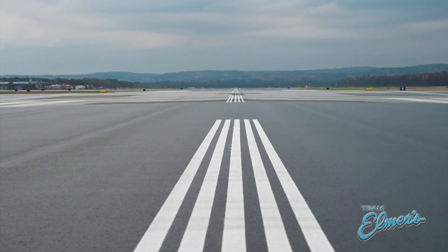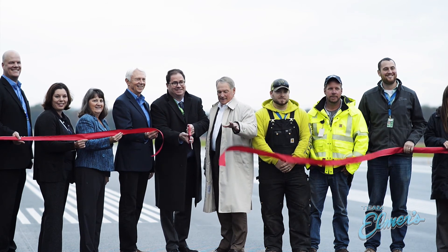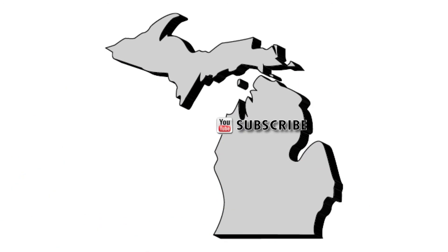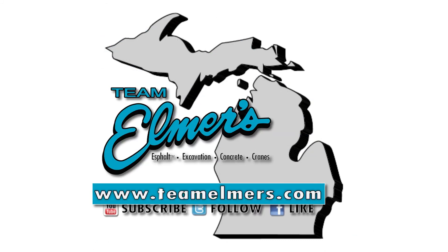Thanks for tuning in to another episode of the Team Elmer's Update. Stay safe out there — we'll see you next time. Don't forget to subscribe, follow us on Twitter, and like us on Facebook. Check out teamelmers.com for more project information.